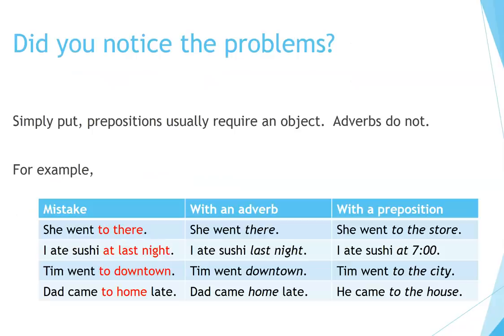Did you notice the problems? Simply put, prepositions usually require an object. Adverbs do not.